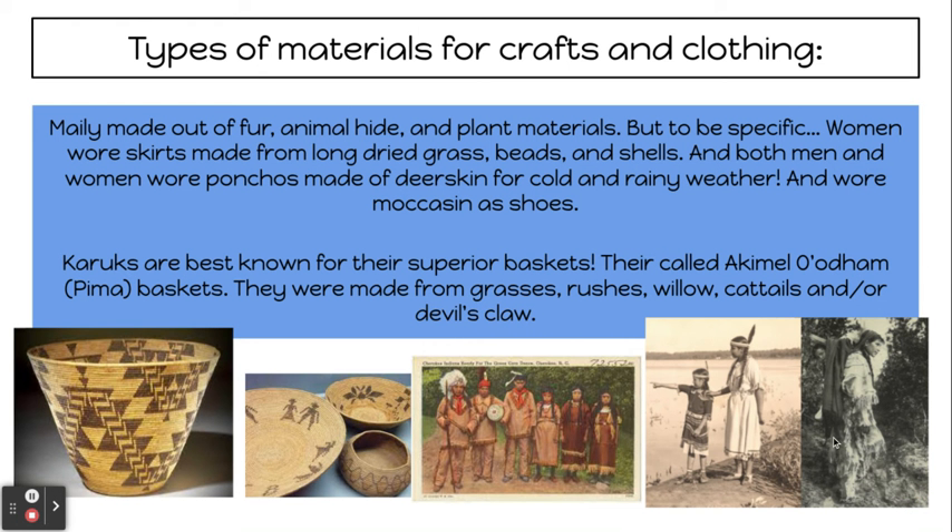Types of materials for crafts and clothing. These were mainly made out of fur, animal hide, and plant materials. Women wore skirts made from long, dried grass, beads, and shells. Both men and women wore ponchos made out of deerskin for cold and rainy weather, and wore moccasins as shoes. The Hercules are best known for their superior baskets, called the alcamela or dama baskets, made from grasses, brushes, willow, cattails, and devil's claw.